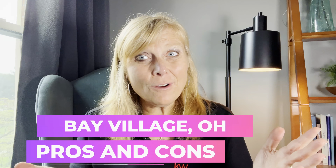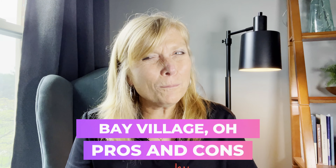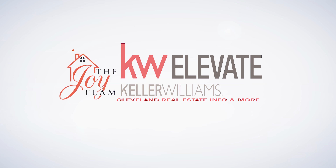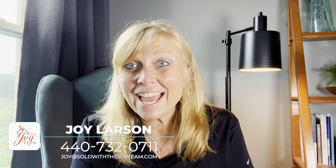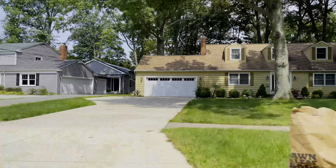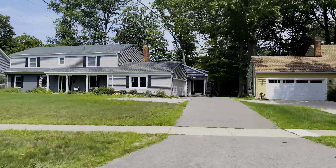So you're thinking of moving to Bay Village, Ohio? Stay tuned for all the pros and a little con of living there. Hi, this is Joy Larson with the Joy Team at Keller Williams Greater Cleveland Market. Thanks for joining us today. We have a lot of great videos thanks to Heidi, my videographer.